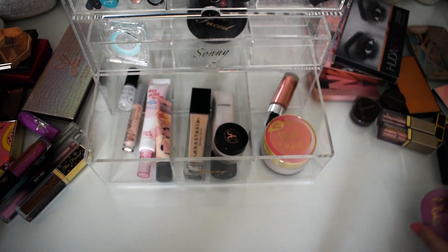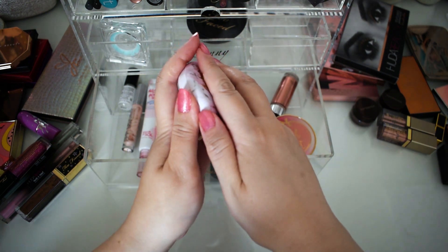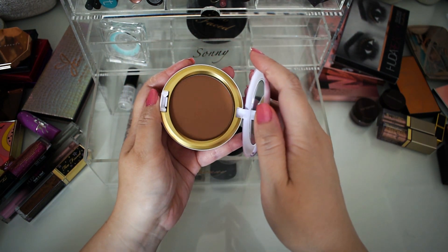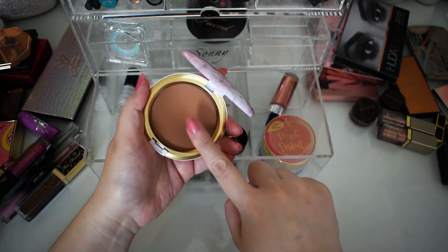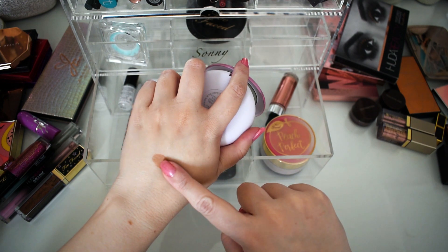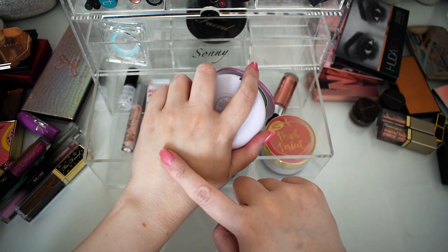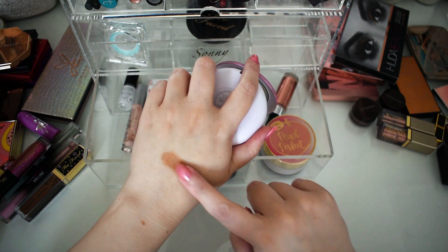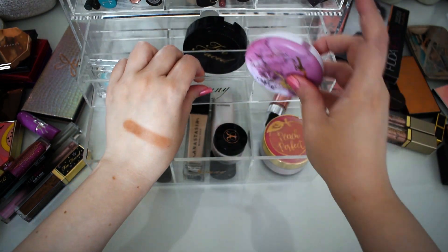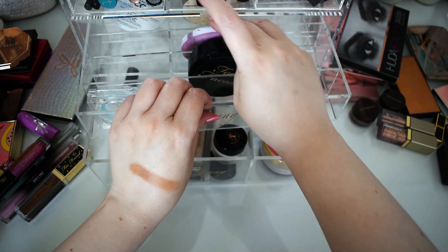This MAC bronzer from the Electric Wonder collection is very pretty — I just love this packaging. I believe it might have a little bit of a redder undertone, which is very pretty for the summertime. Yep, there's a little bit of red undertone there. I'll just use it with a light hand and it should work out really well.